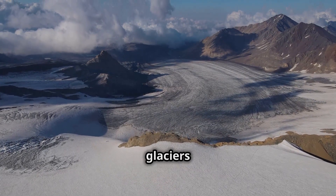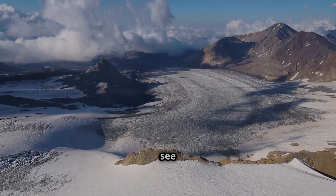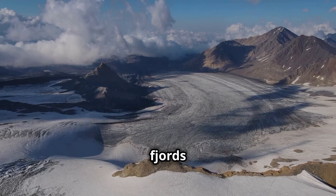Over millennia, glaciers have sculpted some of the most breathtaking terrains we see today, from deep fjords to towering peaks.